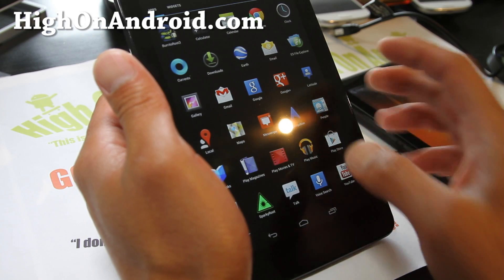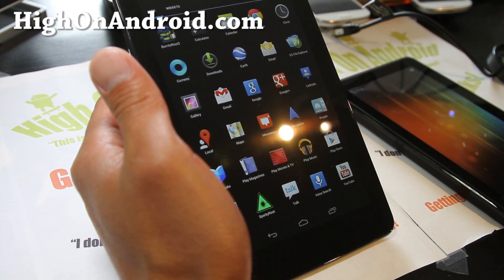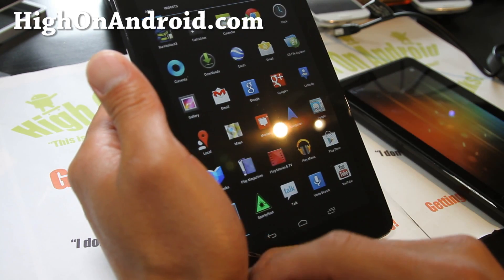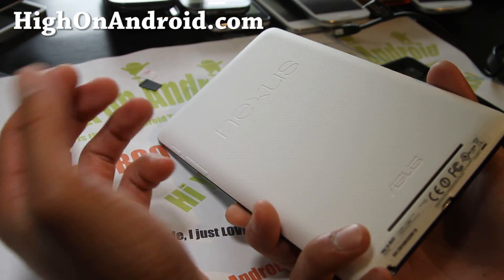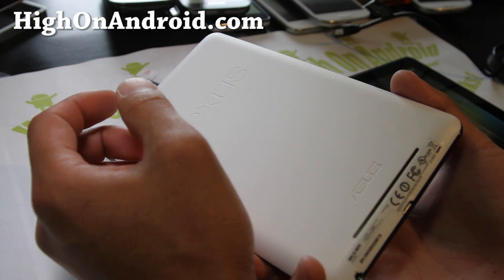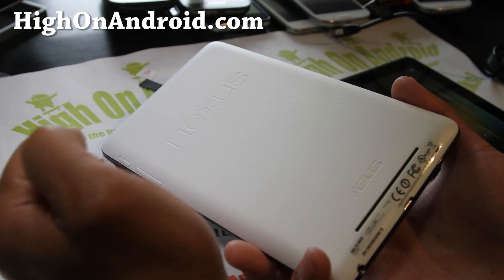I'm expecting they'll do pretty well with this, and I'm sure they'll come out with larger sizes. So far, pretty good. Battery life is about the same as the Amazon Kindle, I would say.